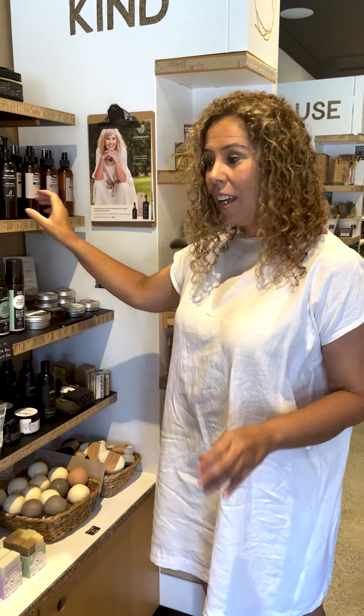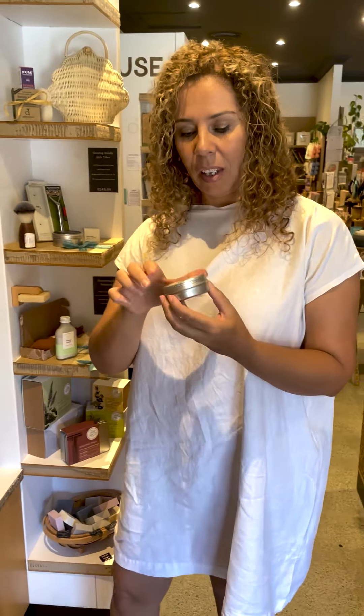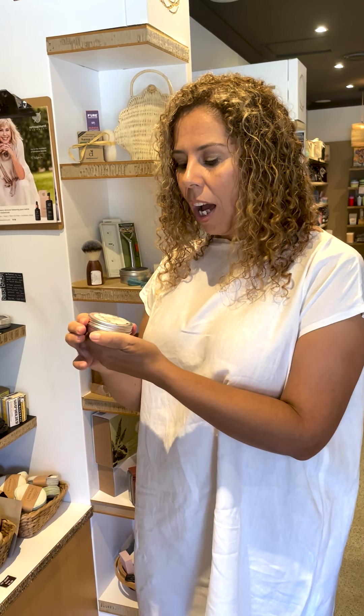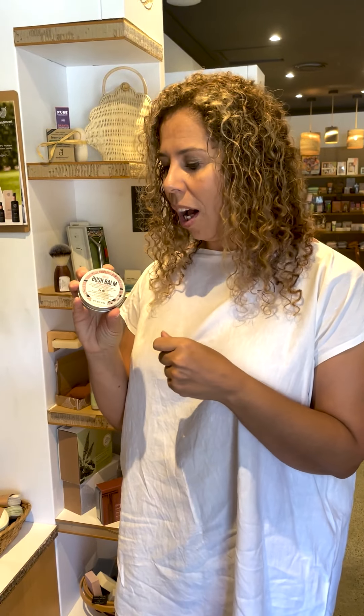Something we use a lot in my house is this bush balm, made with natural indigenous ingredients — it's absolutely amazing. I use it when my hands are really dry, especially now that we have to wash our hands all the time. When they're extra dry, I rub it into my cuticles and it keeps my nails looking nice.